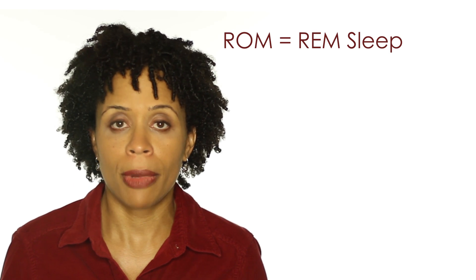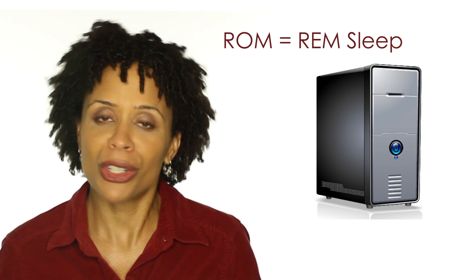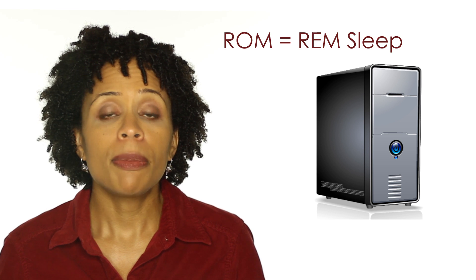Our REM sleep is responsible for consolidating our ROM — our hard drive that keeps up with procedures that become rote for us, like riding a bicycle, washing dishes, driving a car — things we hardly give any thought to because they're filed away as memories we can easily draw from.